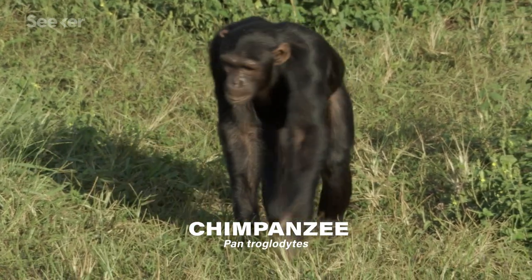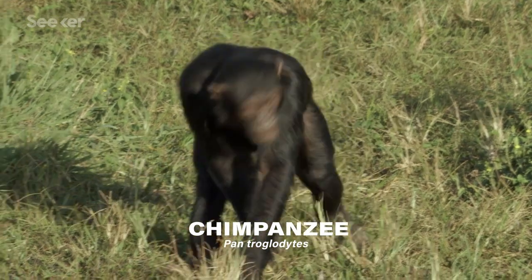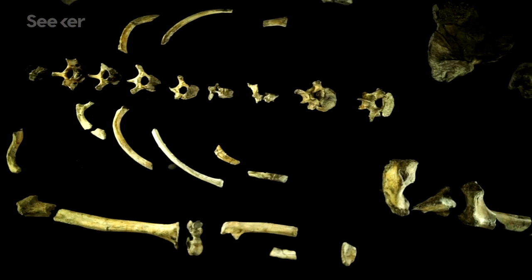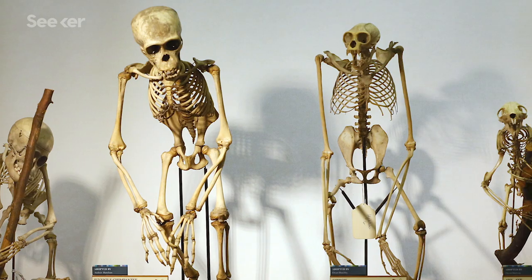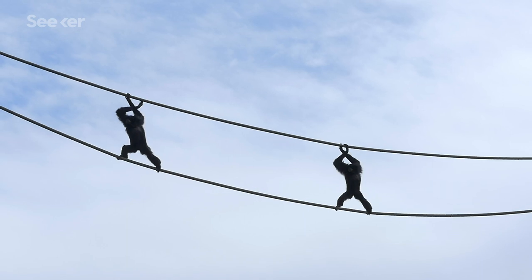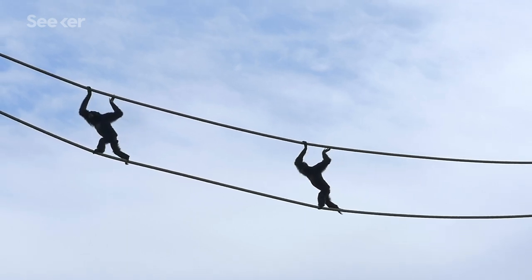Our closest living relatives use their long arms and knuckles for quadrupedal walking. And by looking at the structure of a primate's pelvis, shoulders, elbows, hands, and other anatomical features, we can learn a lot about the way an animal moved, even if we only have their bones. Studying the characteristics of several ancient primate fossils has indicated that these ancestors may have used many different methods of locomotion, which has left paleontologists with a bunch of questions.